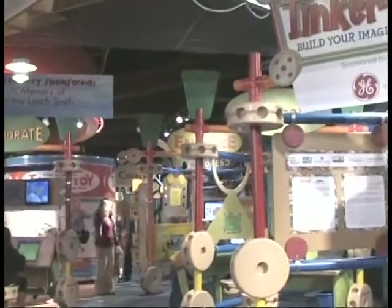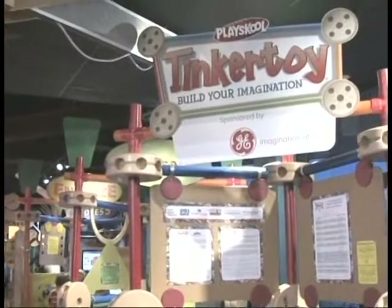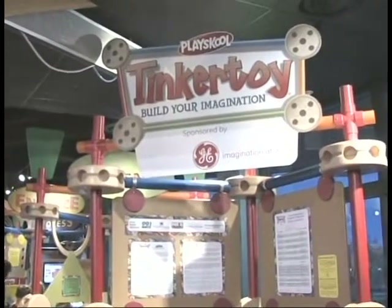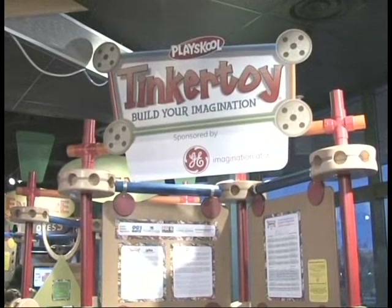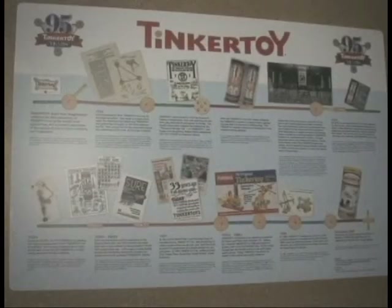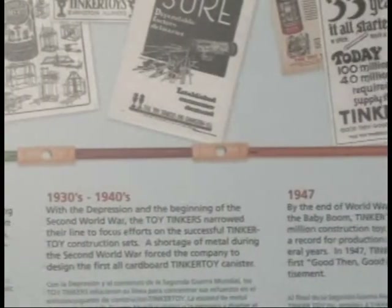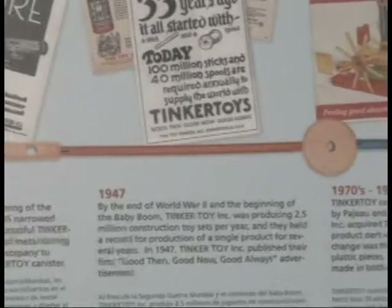Visitors can begin their Tinkertoy experience at the exhibit's welcome station. In addition to providing information about the development of the exhibit, which debuted just in time to celebrate Tinkertoy's 95th birthday, the Welcome Station offers visitors fun facts about Tinkertoy's early years and how it evolved over time to become everyone's favorite building toy.